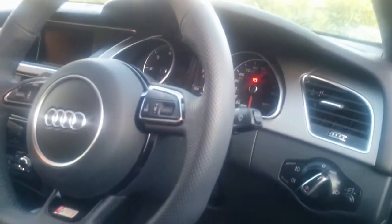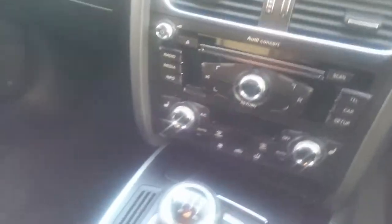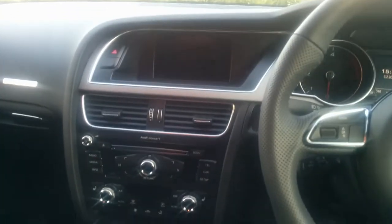It's a 2 litre diesel. It's quite similar to an A4 inside. It's not got keyless features here.